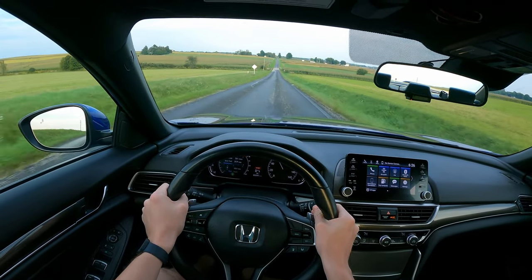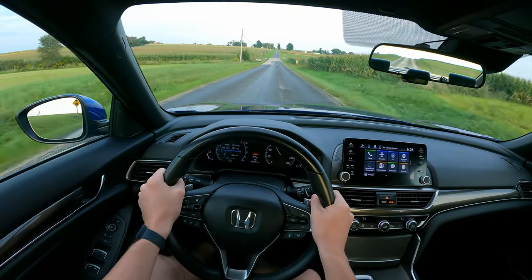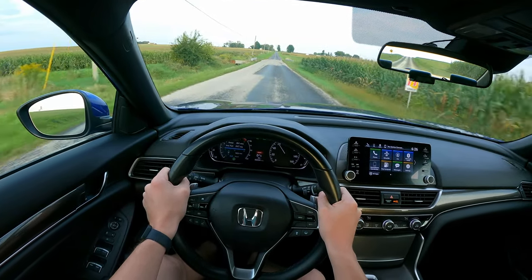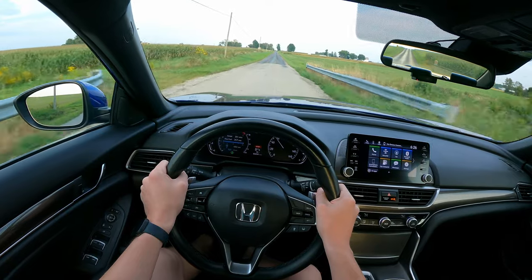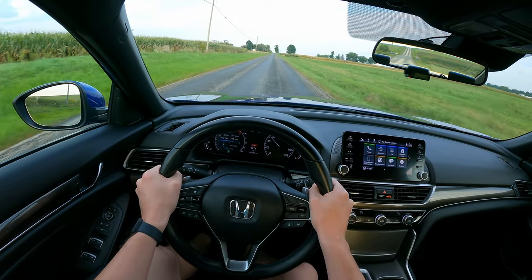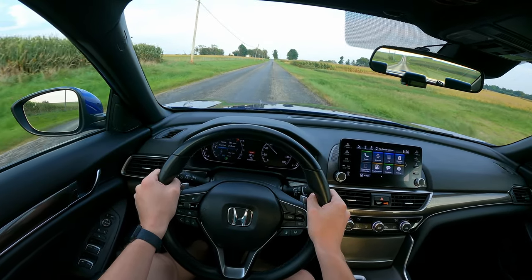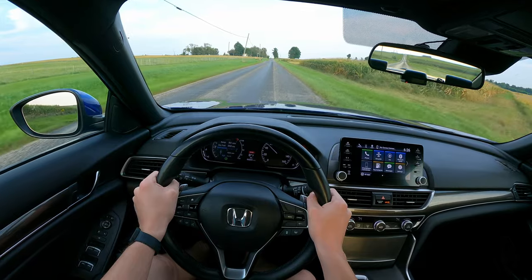Jeez Louise — tripped the traction control there. That's funny. But yeah, the paddles are pretty responsive, especially when you rev it out a little more — it's wanting to shift a little quicker when you engage the paddle.